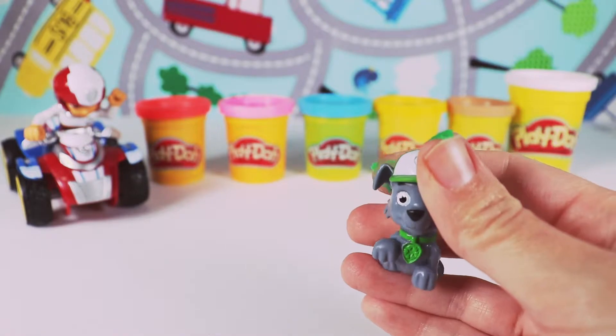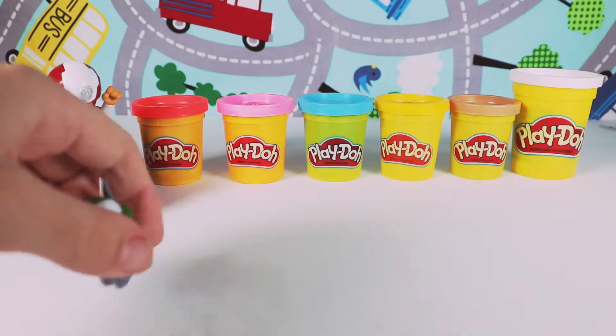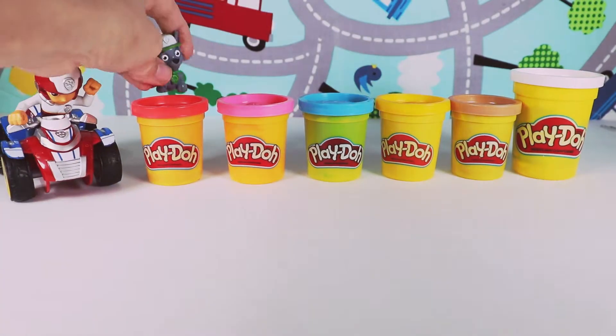Hey Rocky, Ryder needs you for a mission. Do you think you can help find the other pups? Sure, I'll help. Let's get the next Play-Doh. Okay, thanks Rocky. Let's bring it on over.